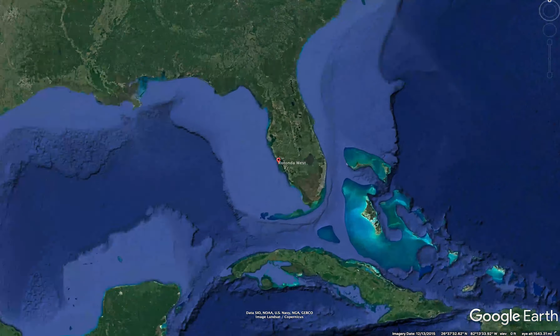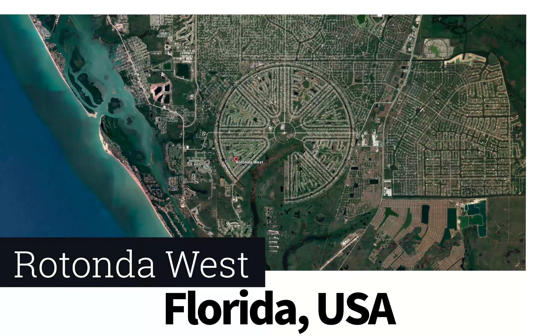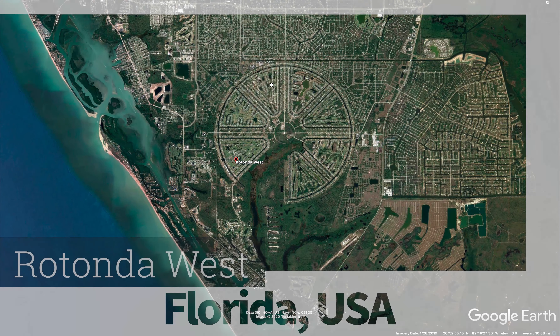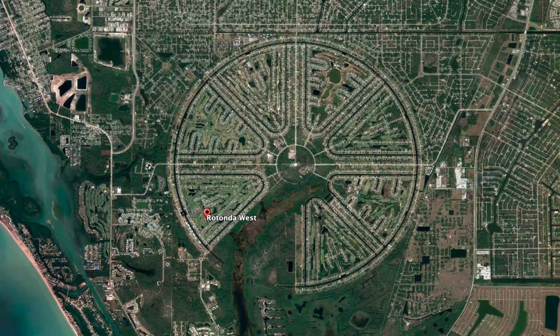All right, this week's Geo Challenge takes us to Rotonda West, Florida, USA, to this really interesting traffic pattern here, which is a circle — almost a complete circle. Kind of looks like a Death Star or Pac-Man.